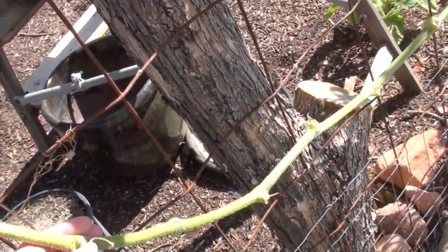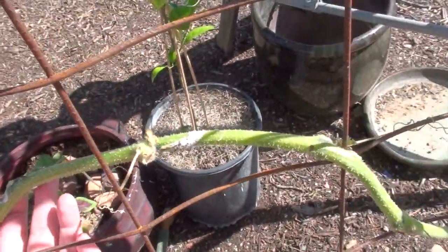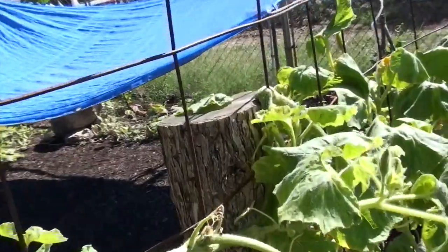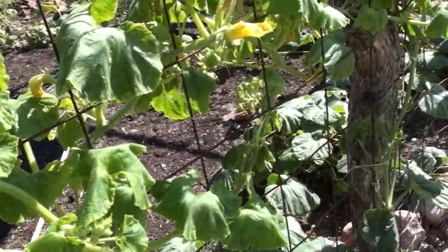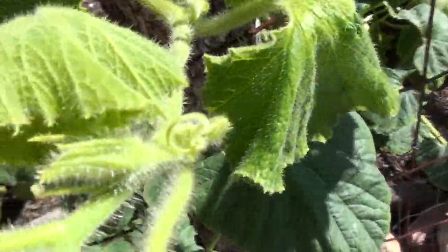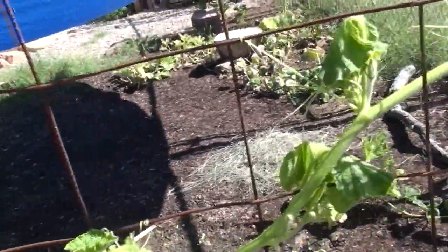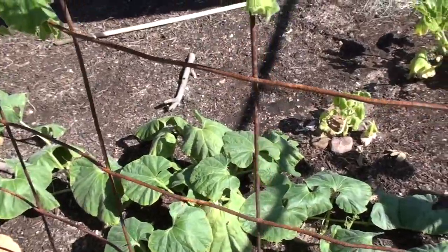Bonnie — I don't know, she looks a little healthier, coming back even in here. Hopefully she'll bounce back, we'll see. And then the gourds — the gourds are doing really well as well. I think we started to name them but I just don't remember.